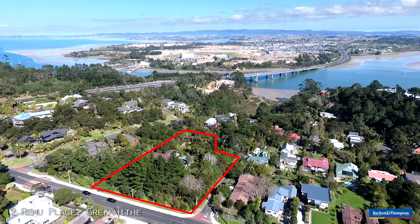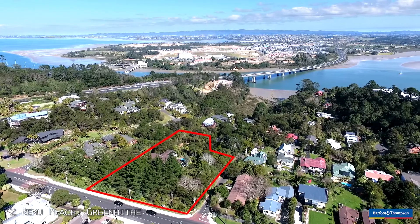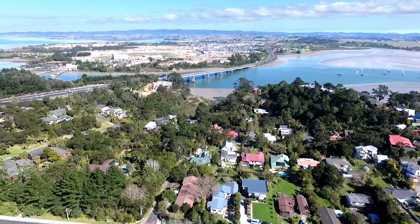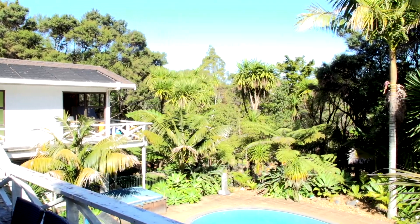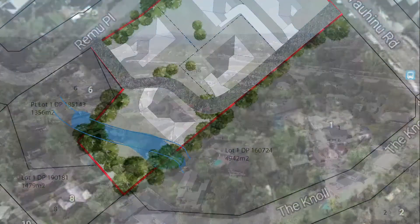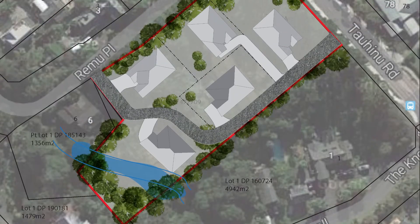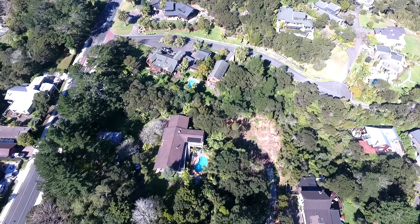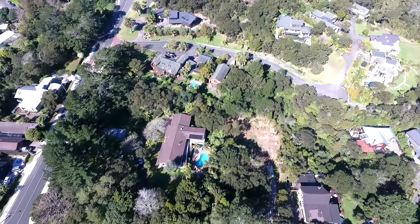The land here is 5,686 square metres, which was recently subdivided into three generous sections and all of the titles are now out. However, with the recent unitary plan, there could be a possibility of further subdivision to five or more sections. We will have to wait for the final decision — please do your own investigations.